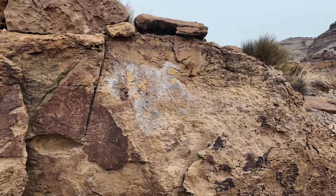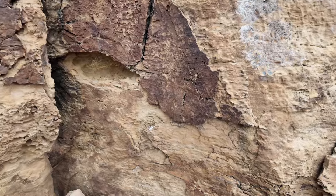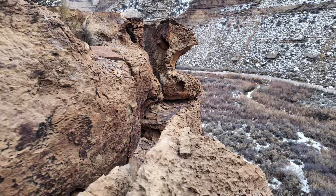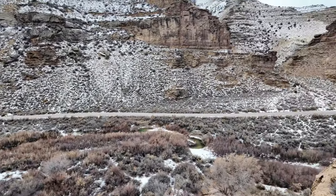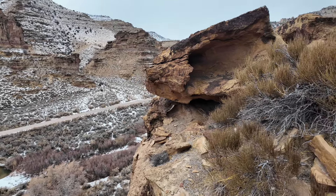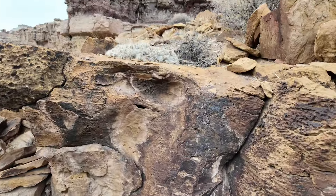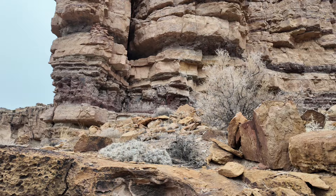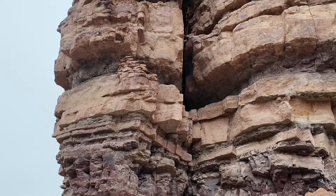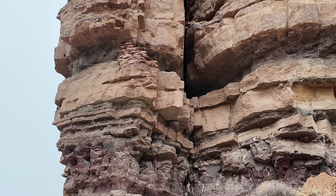The Ute tribes came years later and inhabited the same area, and that's why you'll see modern petroglyphs mixed in with some that are very ancient. We're going to head back up — there's an old granary right there, part of the village.